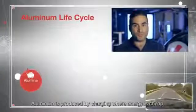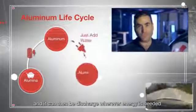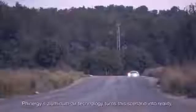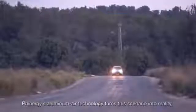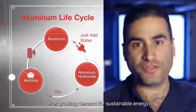Aluminum is a means to transport energy from place to place. Aluminum is produced by charging where energy is cheap, and it can then be discharged wherever energy is needed. Finergy's aluminum air technology turns this scenario into reality, giving a possible solution for the world's ever-growing demand for sustainable energy.